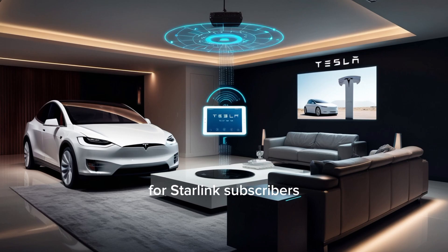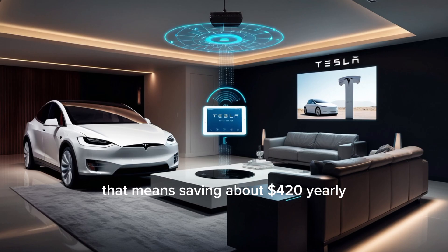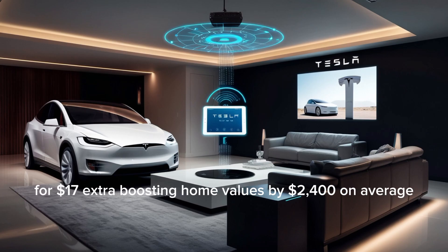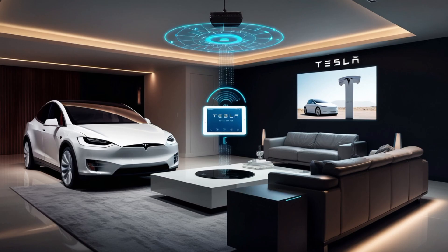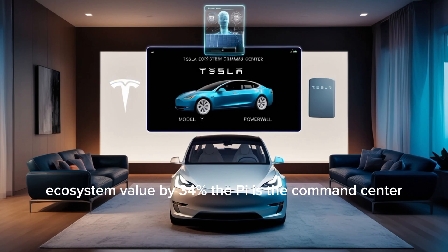For Starlink subscribers, the tablet costs $127 with unified billing, shared plans, and bandwidth priority across five devices — saving about $420 yearly if you manage multiple properties or rural work sites. For Powerwall or solar panel owners, the Pi turns into your personal energy hub for $17 extra, boosting home values by $2,400 on average while doubling as a backup communicator during outages. For those fully inside Tesla's ecosystem — car, Starlink, and energy — you qualify for the $77 Pi tablet with advanced AI features, predictive car maintenance, and intelligent energy optimization. Each extra Tesla product increases ecosystem value by 34%.